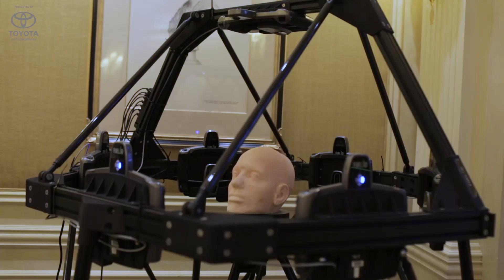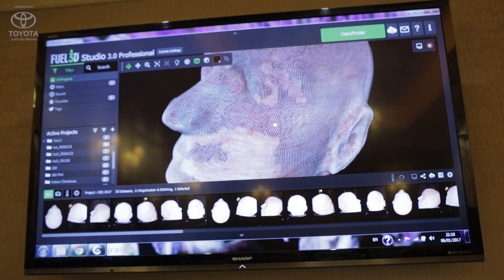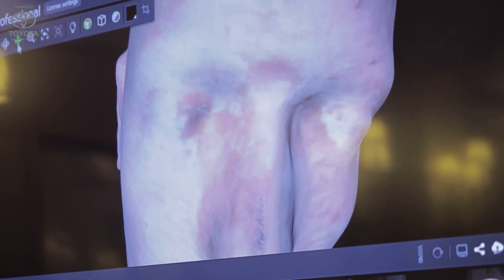We've also got a full 360 scanner that captures a full 360 high resolution image. It does it in three tenths of a second, so it's very, very fast. It captures 42 images, combines those together and produces a full 360 model, high resolution and in color.